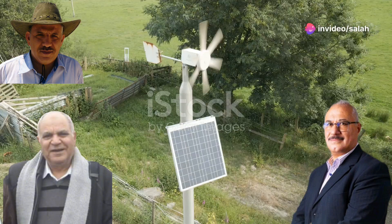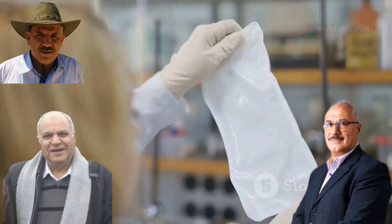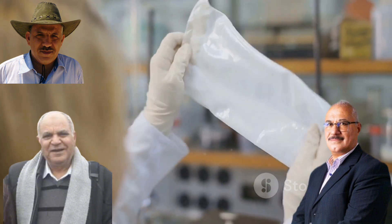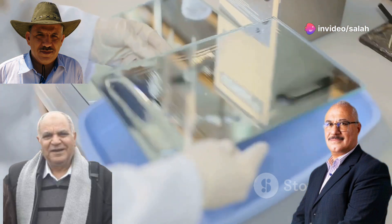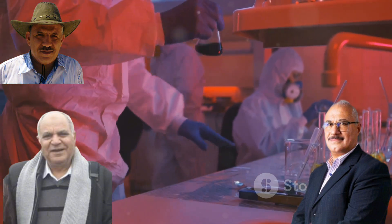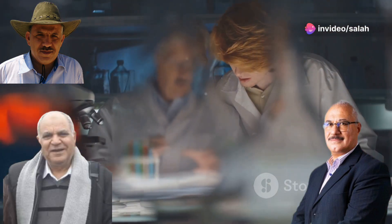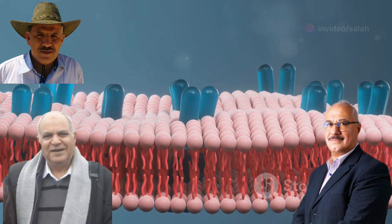Have you ever thought about how we clean water or generate energy? Incredibly thin materials called synthetic polymeric membranes play a big role. These aren't the membranes you find in living cells — they're synthetic, and they're changing the way we approach some of our biggest challenges. To make these membranes even more effective, scientists have developed a clever technique: radiation-induced graft copolymerization, allowing them to do even more amazing things.